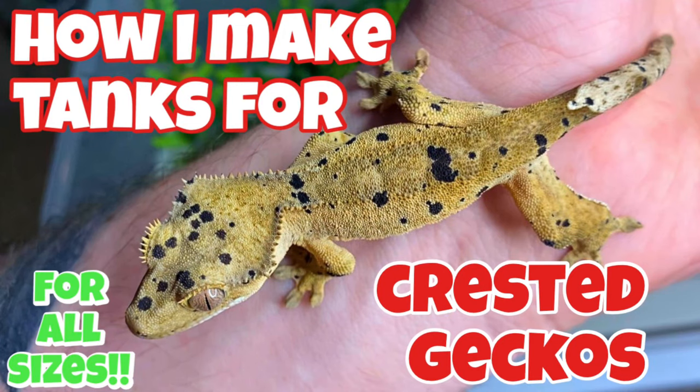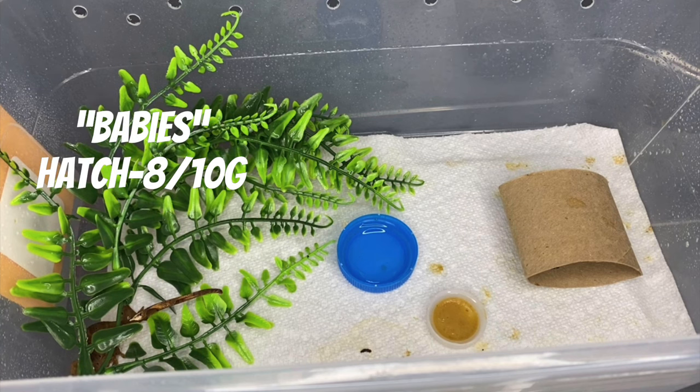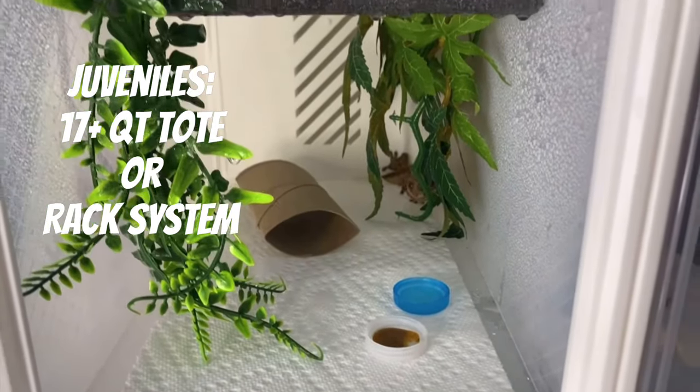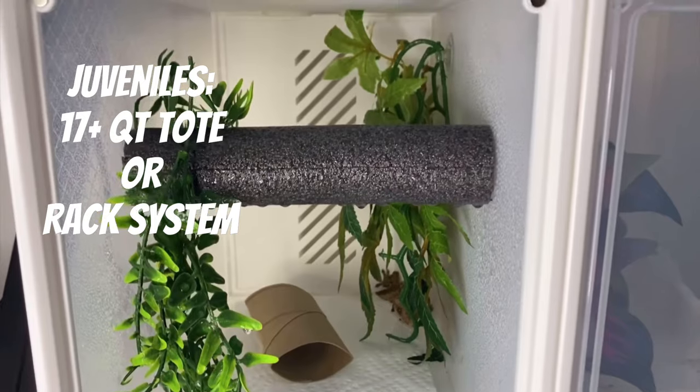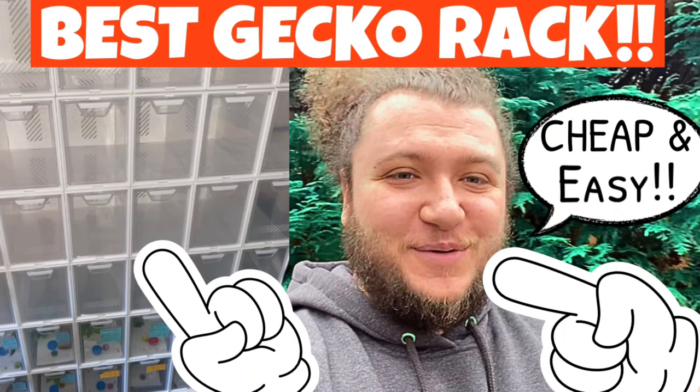I recently did a video on the tank sizes I make and how I set them up — I'll link that in the description. Briefly: for babies, I use 6-quart shoe totes. I count babies as anywhere from freshly hatched up to about 8 to 10 grams. The next size up — medium — would go into a 17-quart shoe tote or something a little bit taller if you can find it.